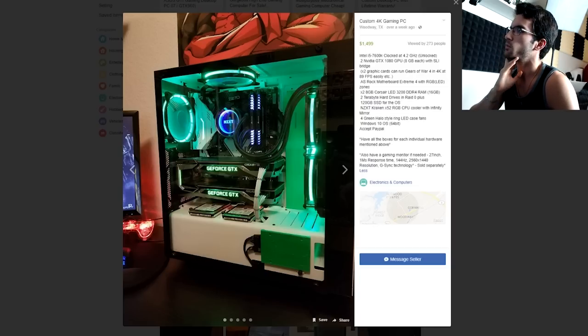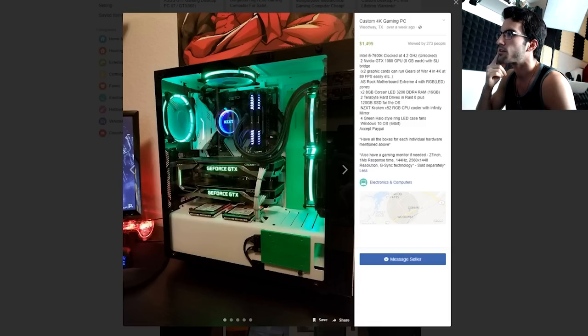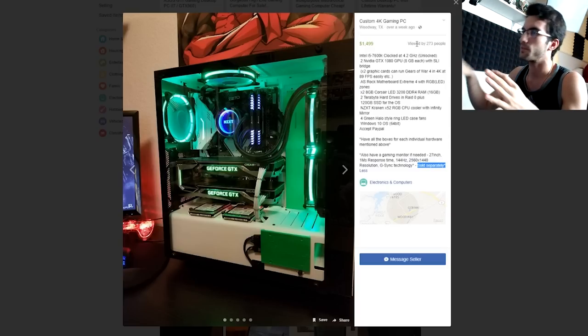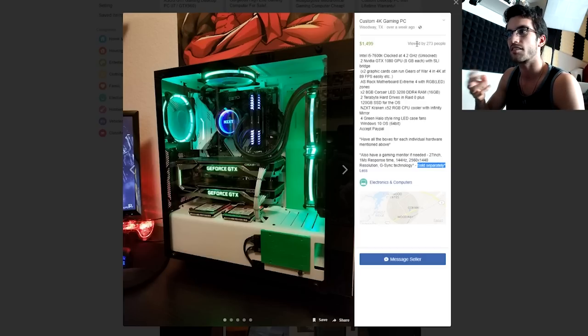Custom 4K gaming PC from Woodway, Texas — $1,500 asking price, but this one I did a little research beforehand and he actually priced it out fairly. He's got an i5 7600K which will do decent in games, not the best but it's close. Two GTX 1080s in SLI, two terabytes of hard disk drives in RAID 0, a 120 gig SSD for the operating system, NZXT Kraken X52, and he's accepting PayPal. This one really isn't a bad deal — if you want to buy a monitor he's also selling that. For the two graphics cards alone, especially with the mining craze the way it is, this is still a decently priced PC.